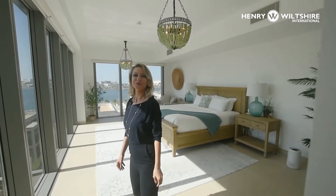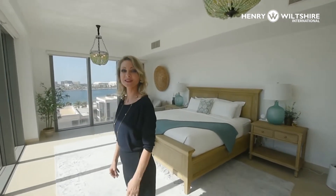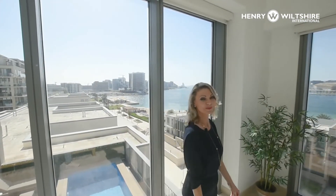We are in the master bedroom right now, which has a walk-in closet, toilet with shower and bath. You can see the pool from here, and also catch the sunset. The beauty of this villa really is the view — stunning.